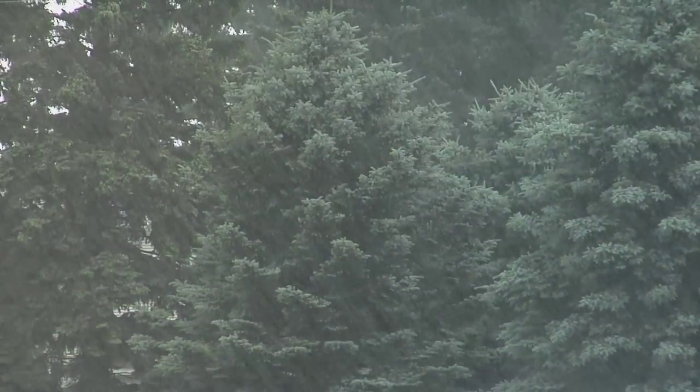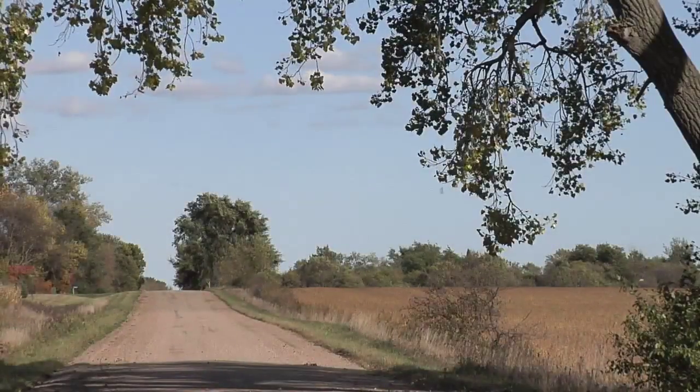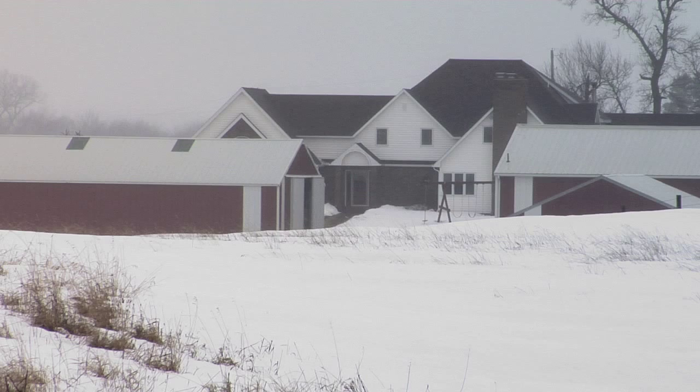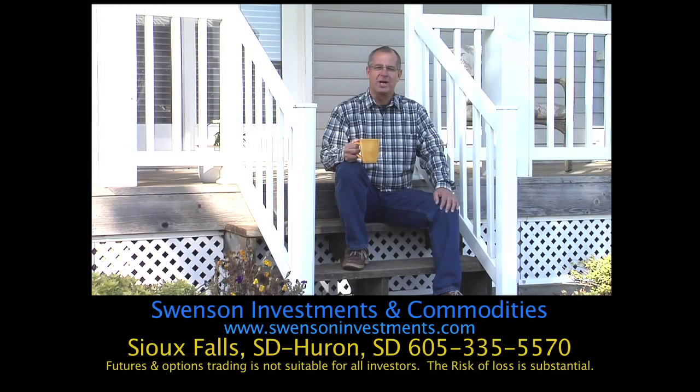Weather and life both change quickly. Do you have a farm estate plan? You need to learn the best option to help your family avoid or minimize federal estate taxes and other costs. I'm Brad Swenson, president of Swenson Investments and Commodities. We work confidentially with farmers, ranchers, and advisors to help develop the best farm estate plan.